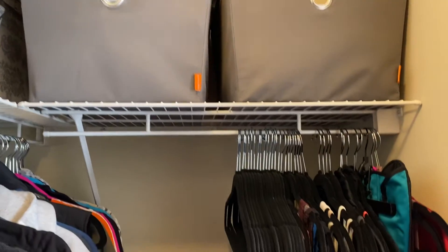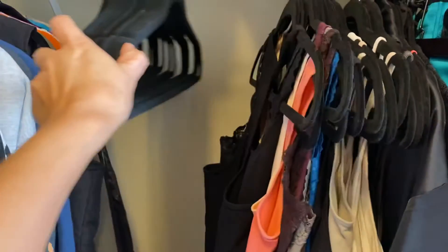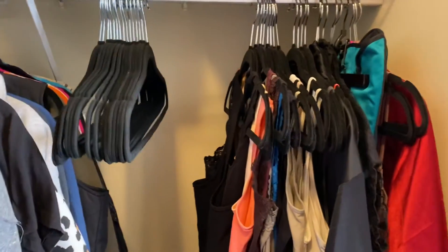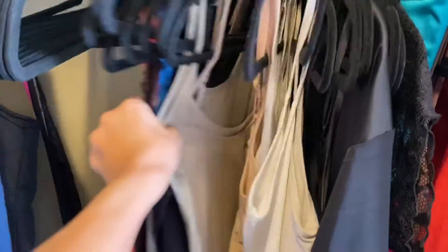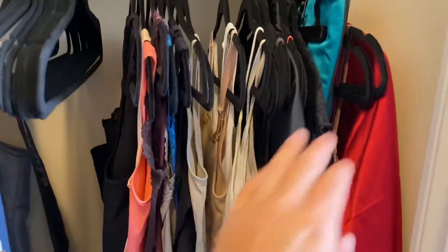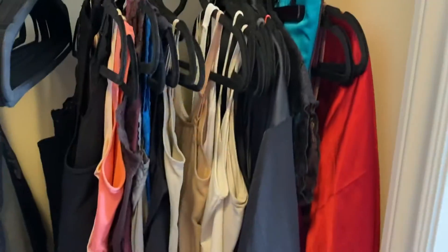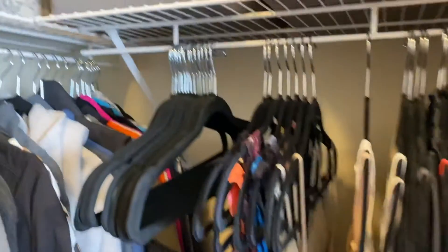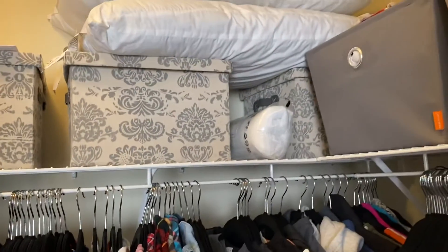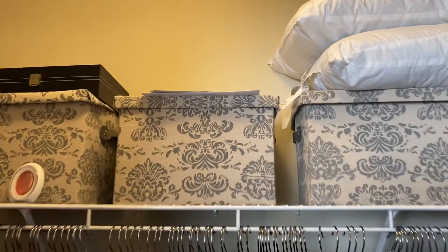One of the bins had swimsuits in it. I just recently bought some new hangers — I don't know why since I'm doing this declutter video and I won't need more. Then there are some undershirts, shapewear, and some lingerie, which I know I'm going to be getting rid of some of.